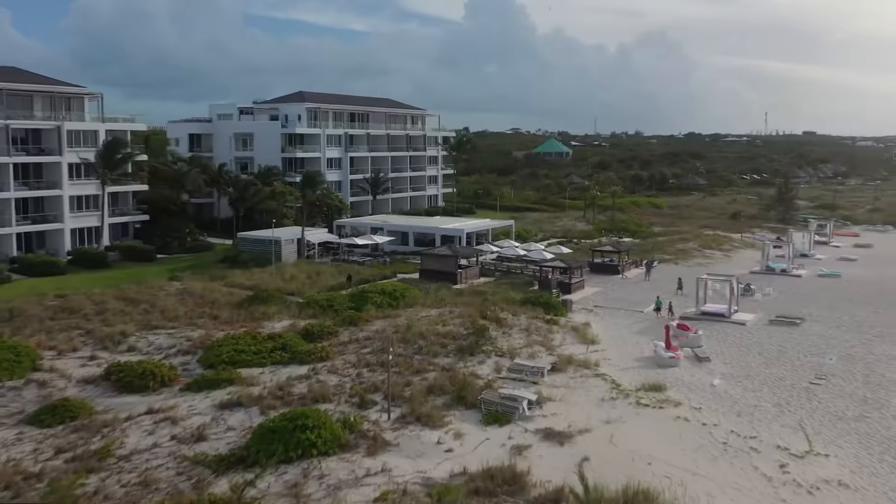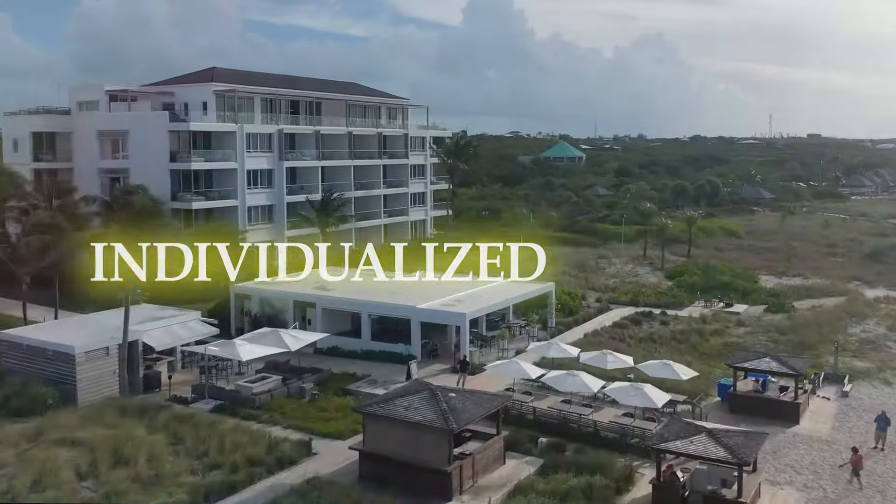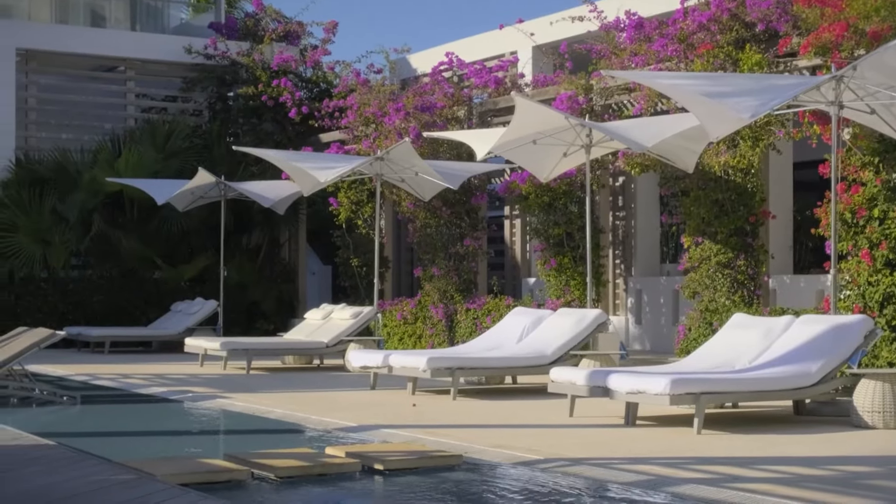Wimara provides secluded hideaway villas close to the resort for more individualized comfort. The resort's restaurants, spa, and private beach are all available to villa guests.